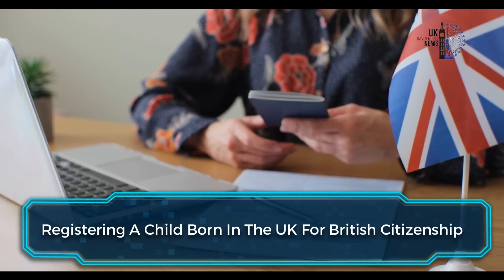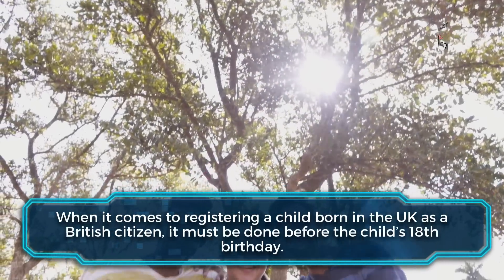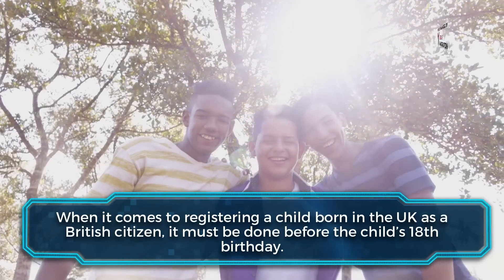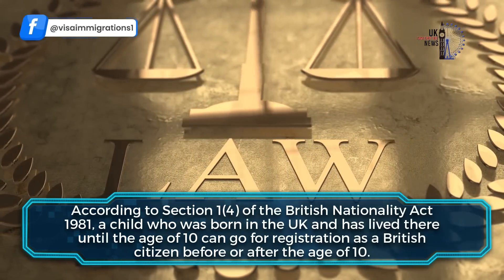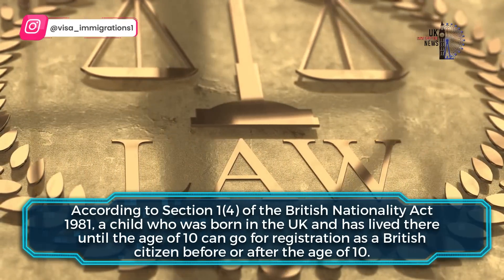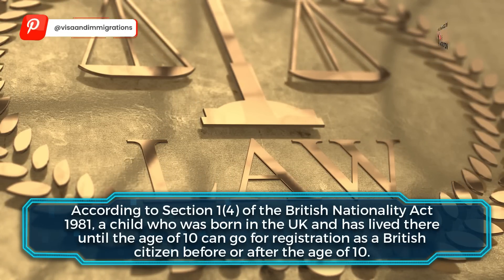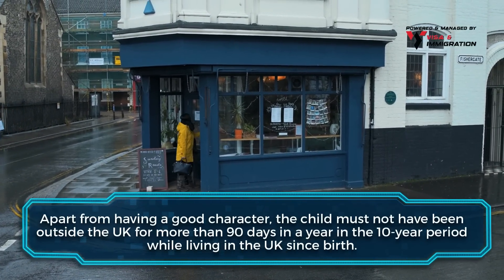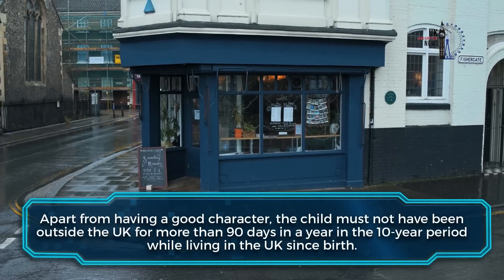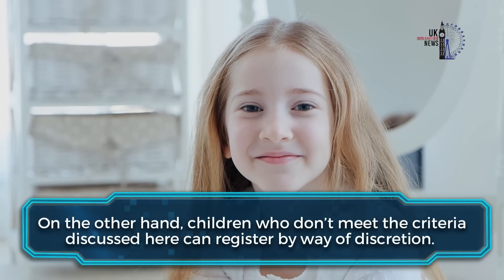Now let's talk about registering a child born in the UK for British citizenship. Registration must be done before the child's 18th birthday. According to Section 1(4) of the British Nationality Act 1981, a child who was born in the UK and has lived there until the age of 10 can go for registration as a British citizen, before or after the age of 10. Apart from having a good character, the child must not have been outside the UK for more than 90 days in any year during that 10-year period while living in the UK since birth.